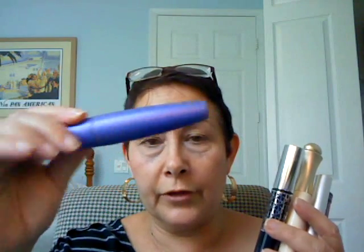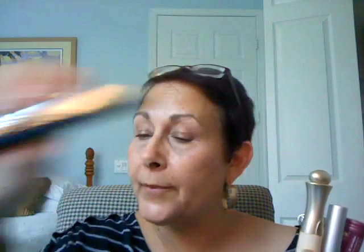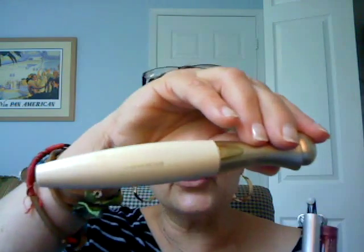And these are just the mascaras that I have in my bathroom vanity right now. So I've used everything from the drugstore brand — which actually is the best of the drugstore brands — to a high-end mascara, to a mascara that I actually had to order all the way from Australia.